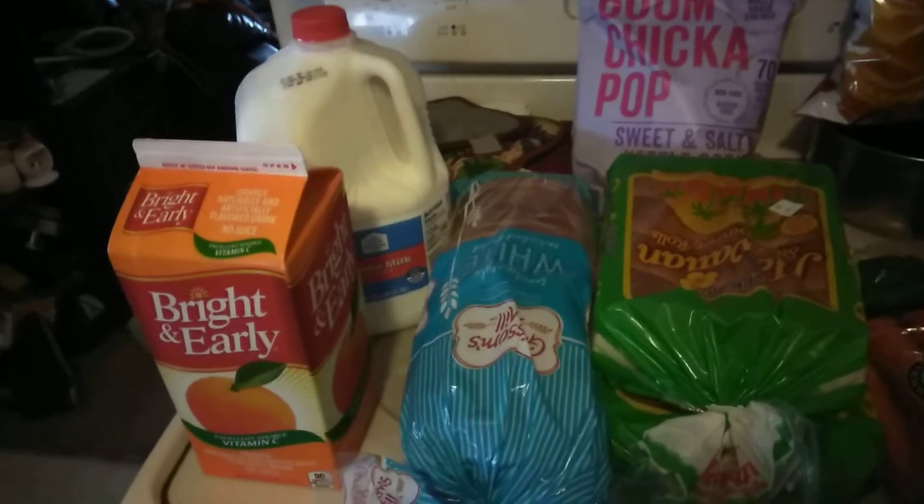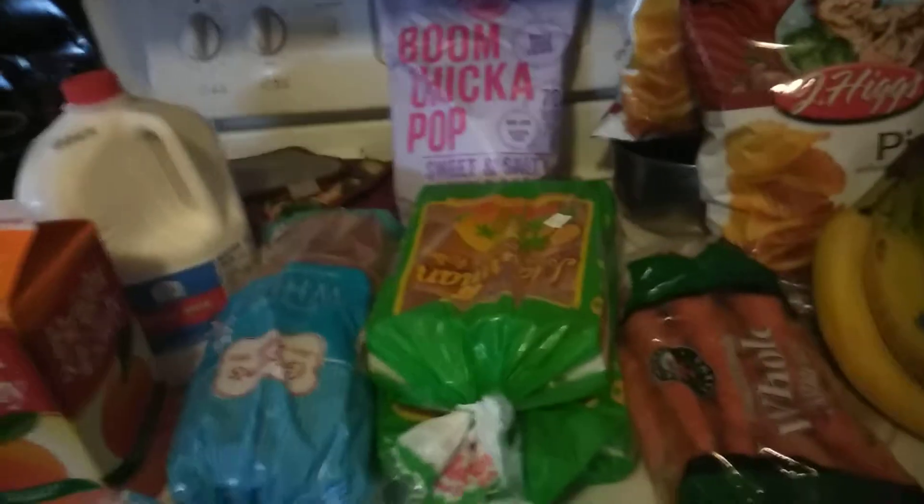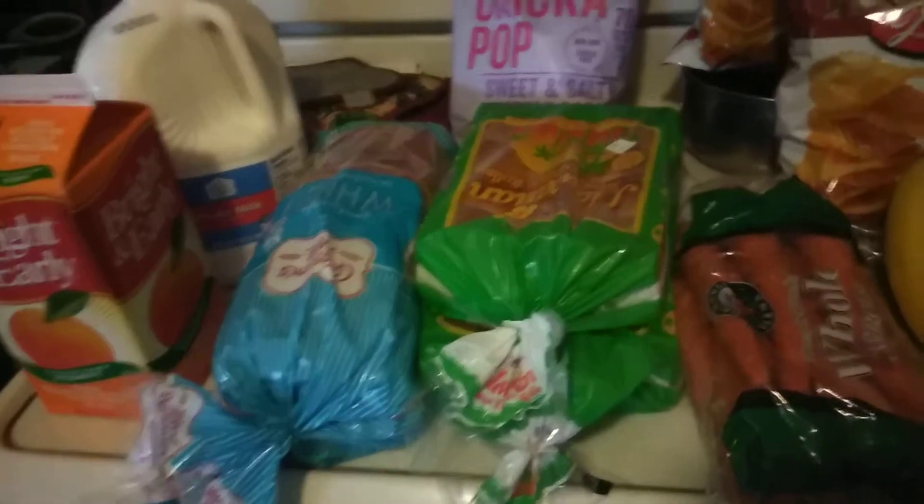Hey guys, it's Rebecca here coming to you today with this week's grocery haul. I went to just one store, Sableye, and I spent $77.86, which is below my budget of $100.